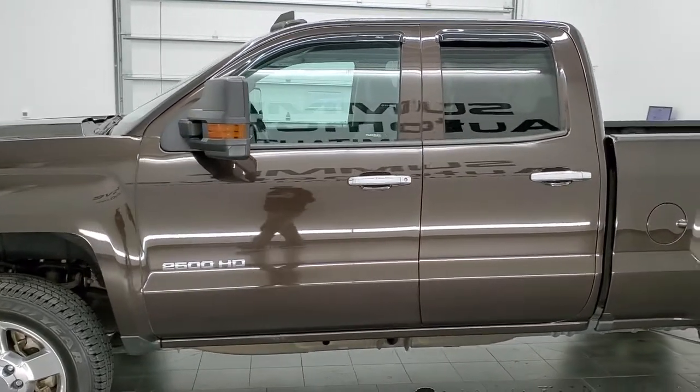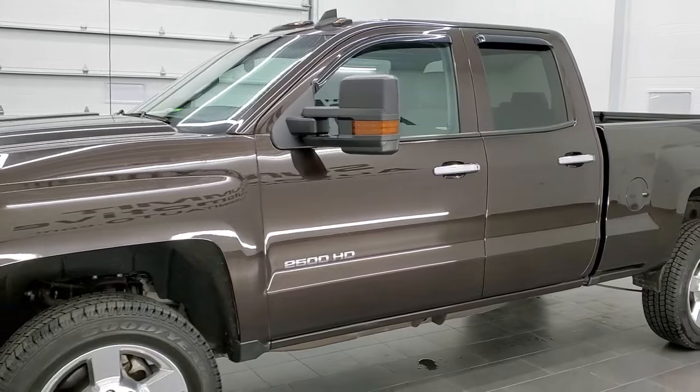It has four brand new tires. Havana Brown Metallic is the color.